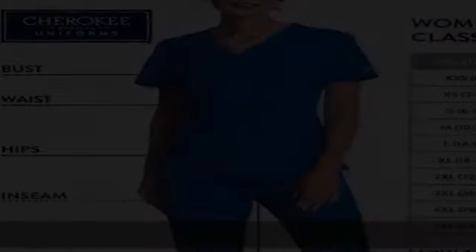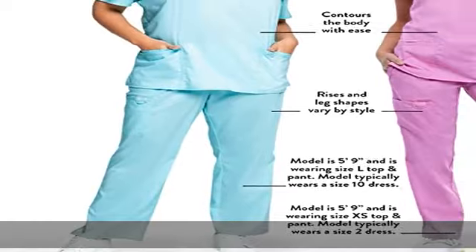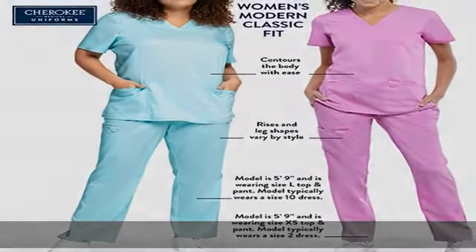Ultra soft stretch fabric. Workwear revolution cargo pants for women with pockets are constructed from a smooth two-way stretch poly/rayon/spandex twill fabric. This tri-blend fabric is ultra soft, stretchy, durable, and machine washable, making it comfortable and easy care to outlast your toughest work shift.